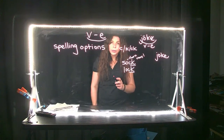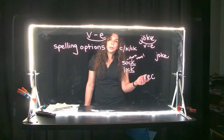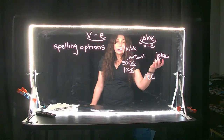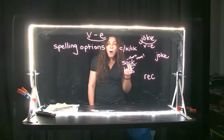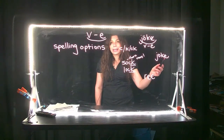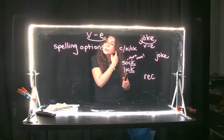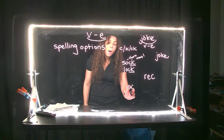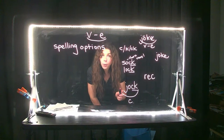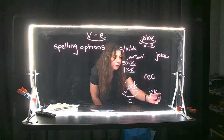Now, rarely do words end with a C — sometimes they do, like the word wreck. So then you think to yourself, when do I use a K and when do I use vowel consonant E with the E at the end? If you hear a long vowel sound, it's most likely going to be a vowel consonant E. If it's a short vowel sound, it will most likely be a CK. For example, someone who's really good at sports might be called a jock — that has a CK, it's a short vowel sound, a closed syllable. If it was 'joke,' you would not just have the K, because that would still be a closed syllable. You have to have that E.